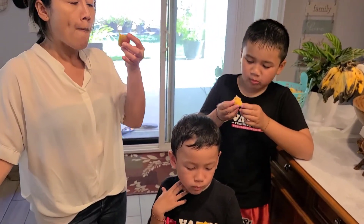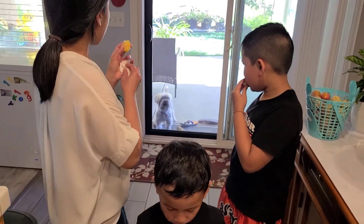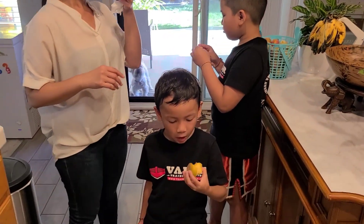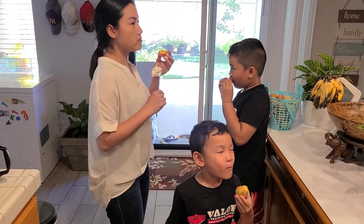All right guys, thanks for watching. Looks like the other dog wants some too - give me some! Thanks for watching. If you enjoyed this video please subscribe. We're gonna be picking more fruits later on and doing a whole bunch of other activities - kid stuff. So thanks for watching, bye!